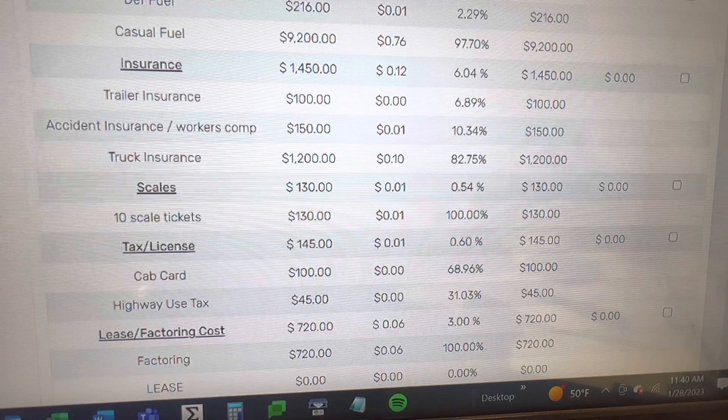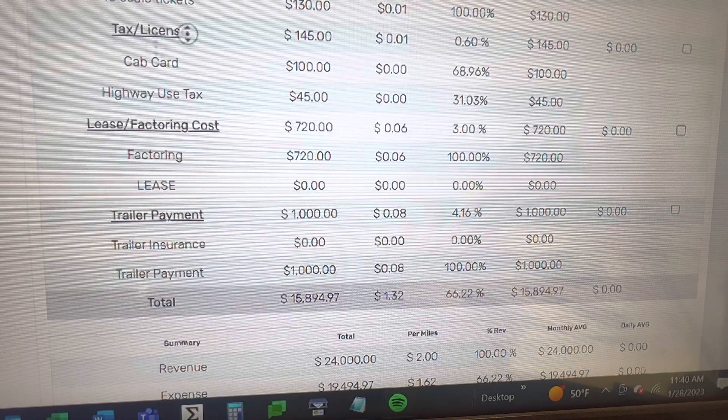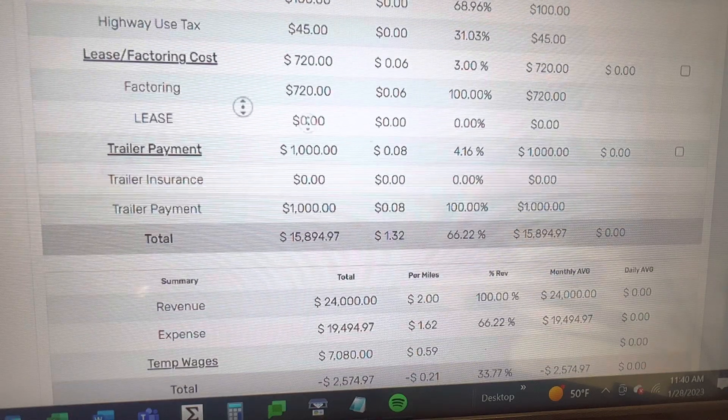For scales I estimated 10 scale tickets, so that's $130 a month, which works out to a penny a mile. Tax and license cab card I went with $1,200 for the year; highway use tax is $550. Those two numbers divided out total $145, which is a penny a mile.